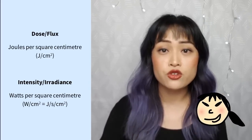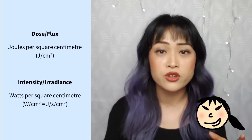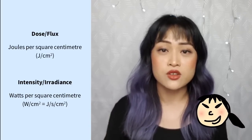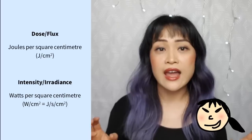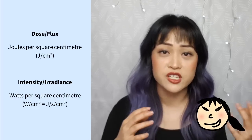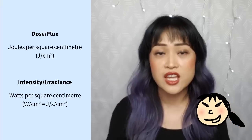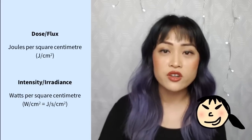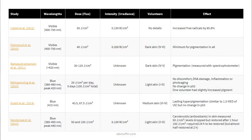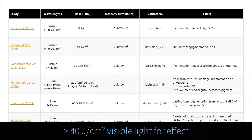From the studies, it seems that the total amount of light energy hitting your skin is the most important thing to look at. This is called the dose or flux, and it's measured in joules per square centimeter. To calculate how long you need to be exposed to a light source to get that particular dose, I'm using the intensity of the light, or the irradiance, which is measured in watts per square centimeter. One watt is one joule per second. From the studies on human volunteers — it's a little tricky because different experiments use different wavelengths — you need at least 40 joules per square centimeter of light for both visible and just blue light.